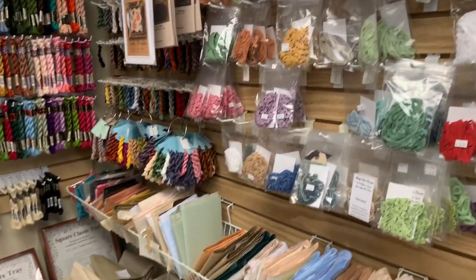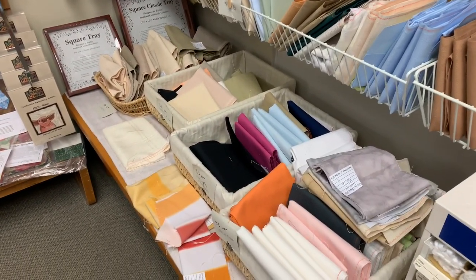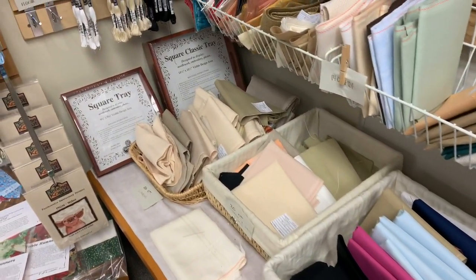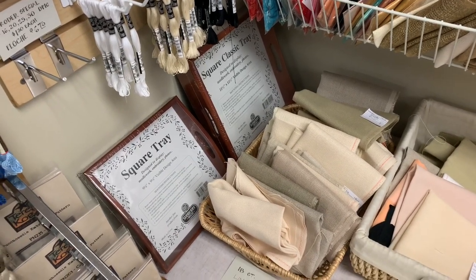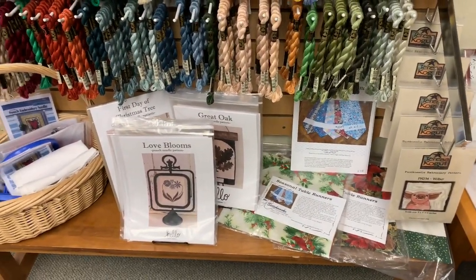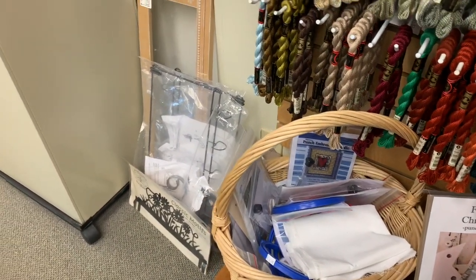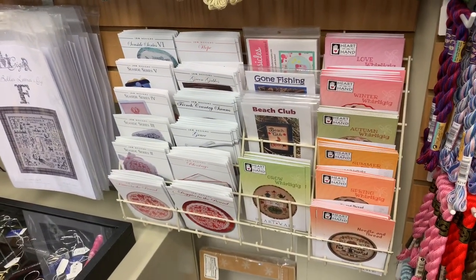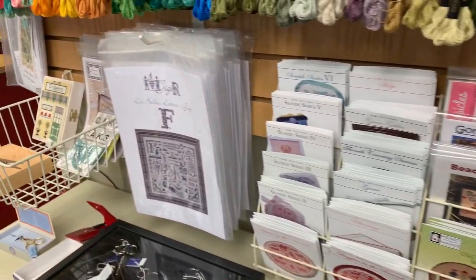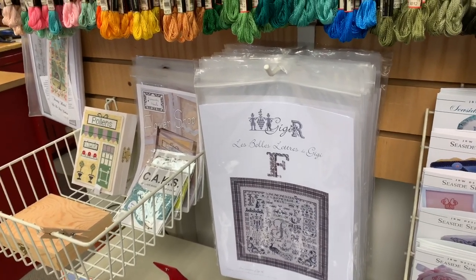Aida, our Evenweave — 32, 28, 25 — and the 18 count linen, Davos. Cork. We have Punch Needle — not a lot, but we do have some, and we do carry the punches. Also have Heart and Hand and JBW, some of the Smalls. And we do carry the GGR patterns — these are the Alphabet ones.